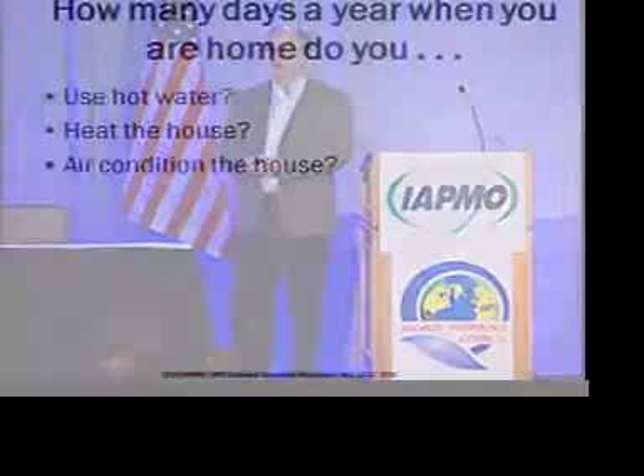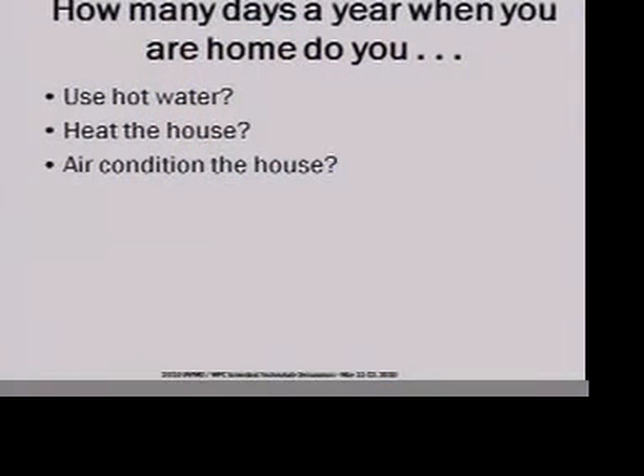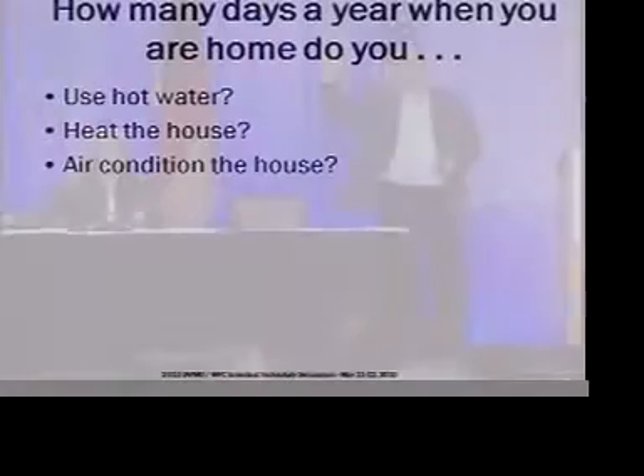First question for you — time to raise hands. How many days a year when you're home do you use hot water? Every day you're home, right? And when you're not home, you're using it somewhere else.